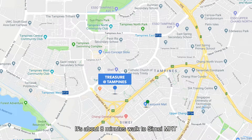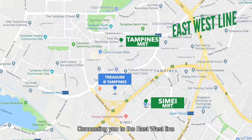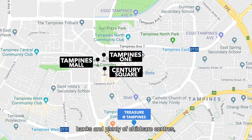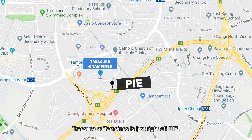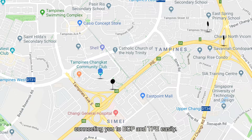It's about 8 minutes walk to Simei MRT and 10 minutes walk to Tampines MRT Interchange, connecting you to the East-West Line and Downtown Line. There are also three big shopping malls, banks and plenty of childcare centres, all within walking distance. For homeowners who drive, Treasure at Tampines is just right off PIE, connecting you to ECP and TPE easily.